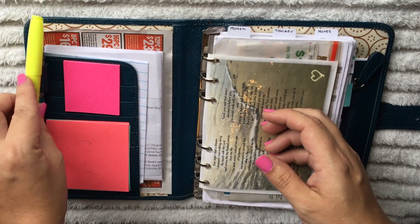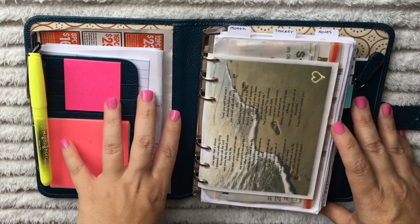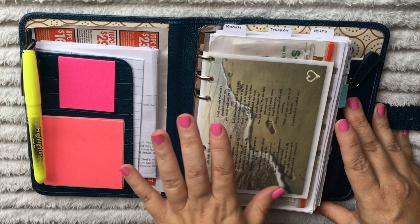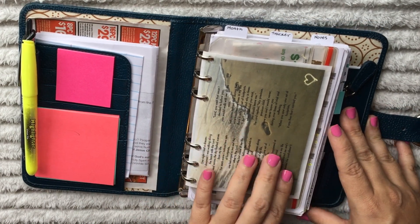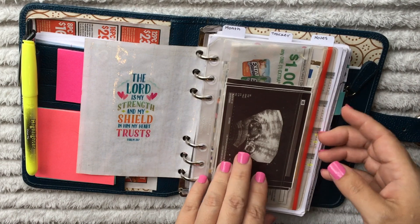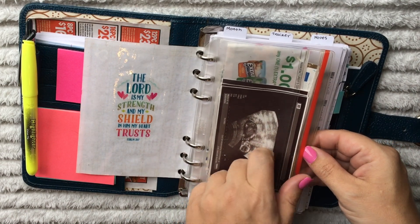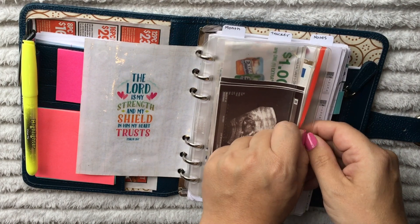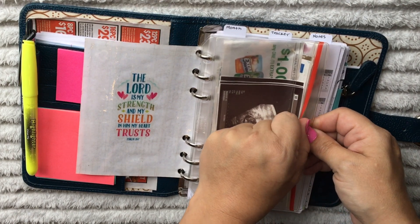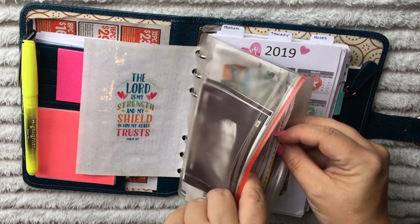I homeschool my kids and I use this planner to plan everything from home to homeschool to appointments - everything is in here. Right here I have a little zipper pocket. It has the most current ultrasounds of my current pregnancy. I am at the end of my fourth month right now. Behind that I have some coupons.